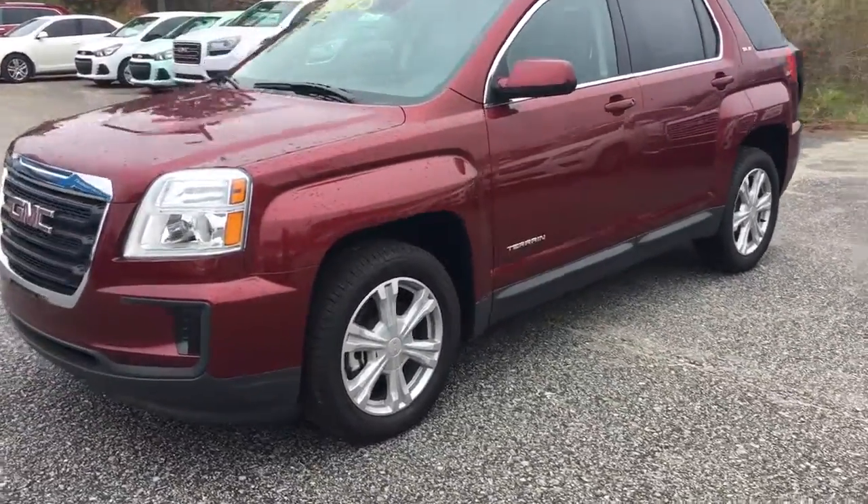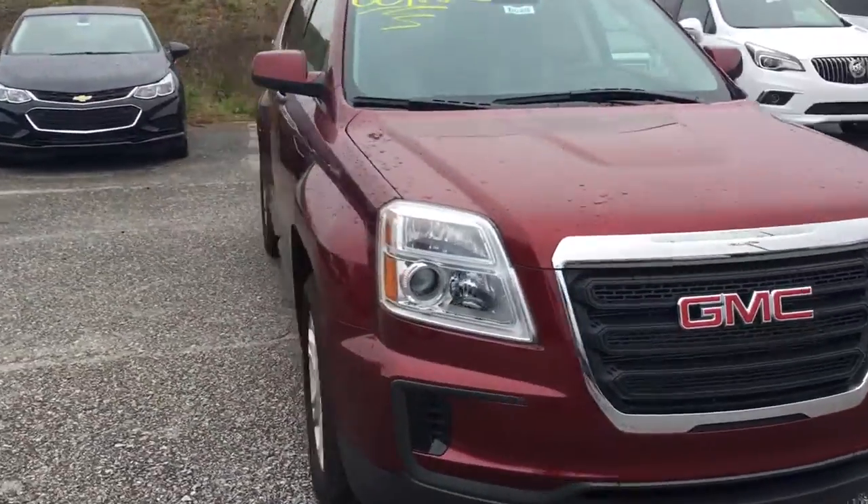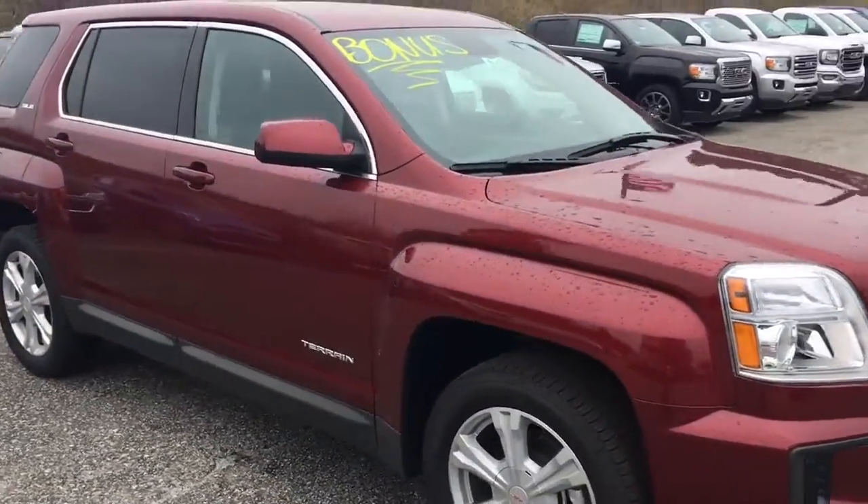Hey Fran, Brandon Welch here at GMBrit Chevrolet. I just want to send you a quick video of that 2017 GMC Terrain Ruby Red that you like.